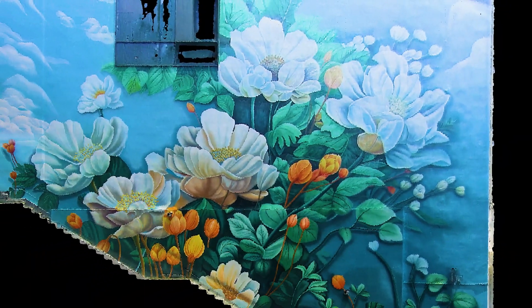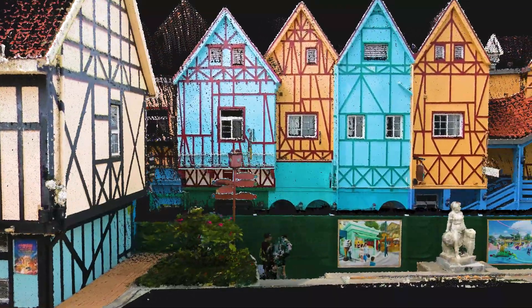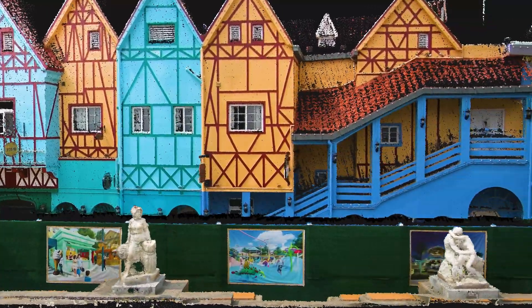Achieving 1 million points per square meter point density, combined with ultra-high coloring precision, every detail in the true color point clouds can be vividly presented, bringing unparalleled scene expressiveness.